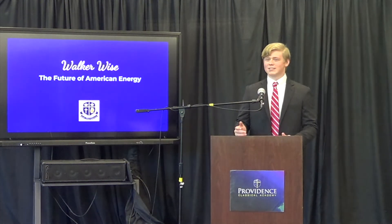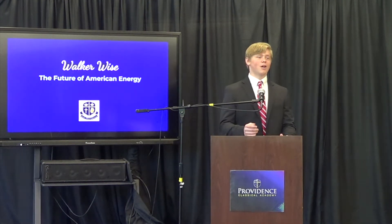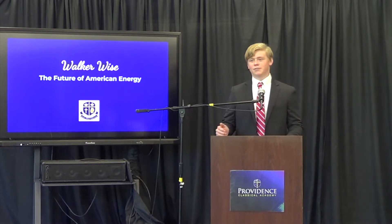Good afternoon. My name is Walker Wise, and I'm here today to convince you why fourth-generation nuclear energy is the future of America.